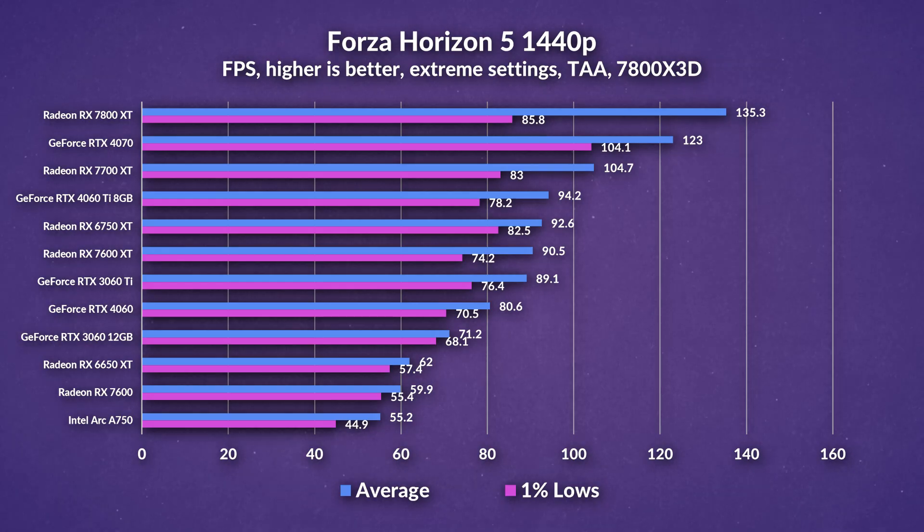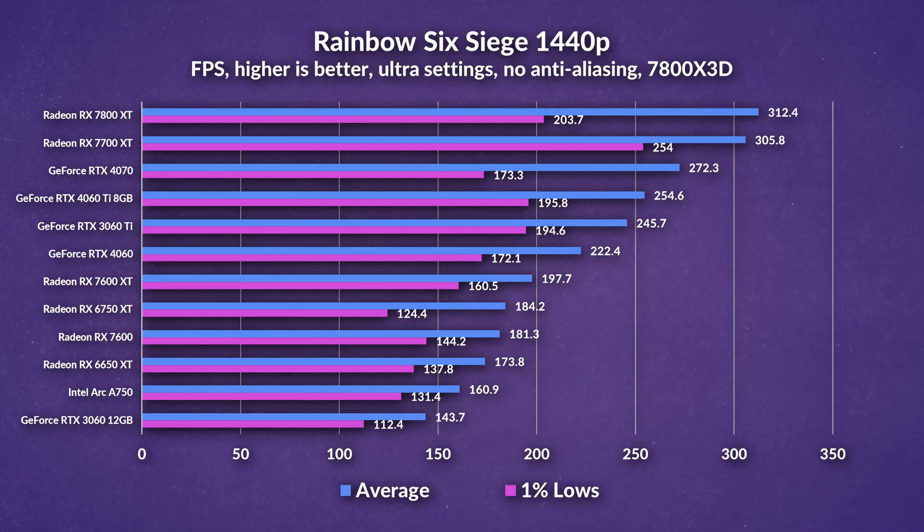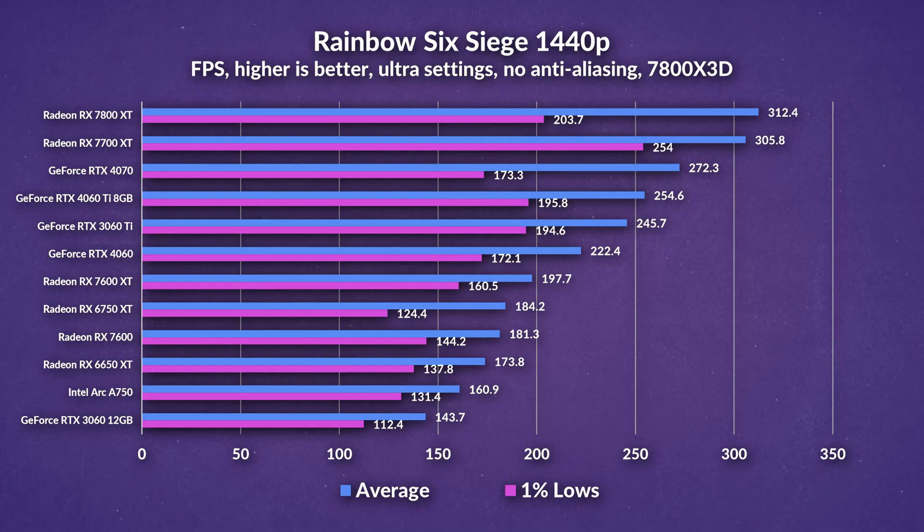In Forza Horizon 5, the 7600 XT once again pulls ahead of the 4060 and gives quite a big increase over the 7600, which is more elevated now at 1440p — that extra VRAM might be having an impact on performance, allowing the 7600 XT to come closer to the 6750 XT. In Rainbow Six Siege at 1440p, while the 7600 XT does outpace the 7600, it's not exactly a massive increase, and it does outpace the 6750 XT but gets destroyed by the 4060.